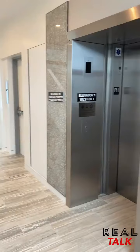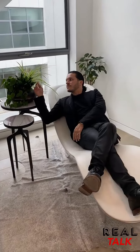Number three would be the fact that we have private elevators that go to each individual unit directly from the garage. Ooh, security.